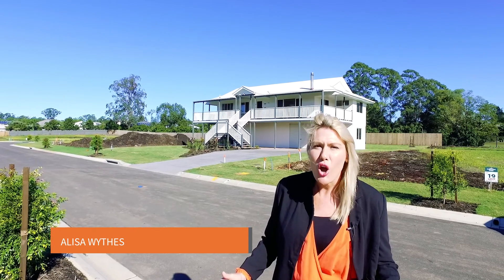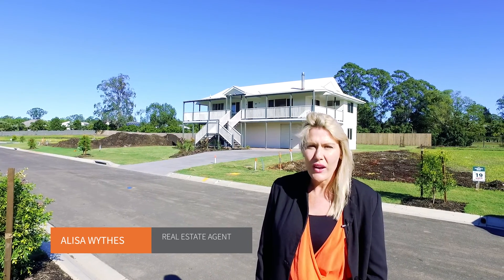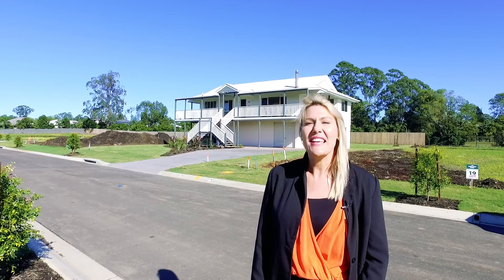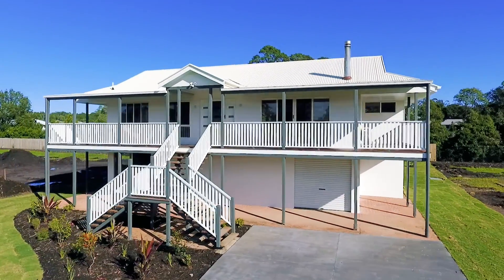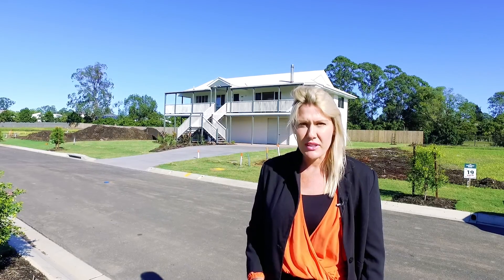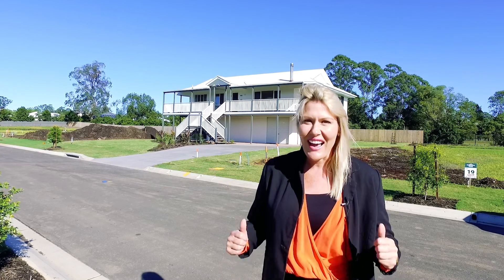Are you looking for an established home within walking distance to Karooi? Then this is a fantastic opportunity. I'm Elisa Wise, here keeping real estate real for you. Located in the very last stage of the Greenwood Grove Estate, within 500 metres to the main street of Karooi CBD, is this established home that presents like new — and let's go and have a look.